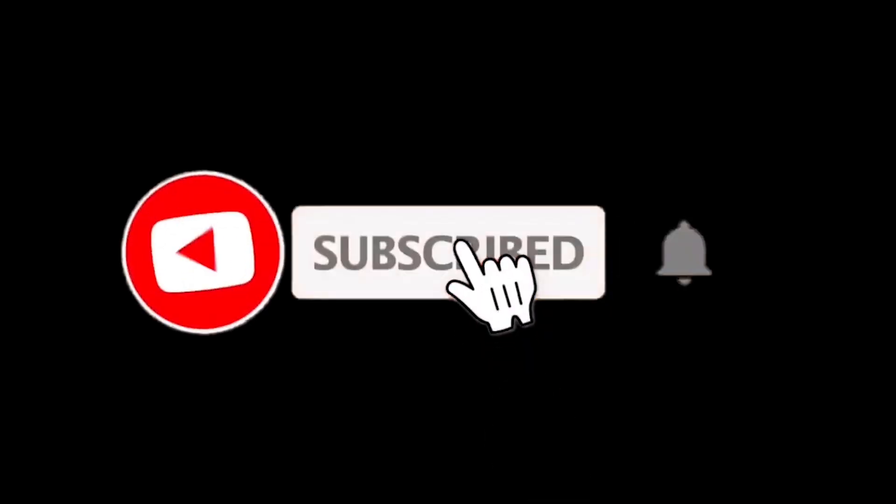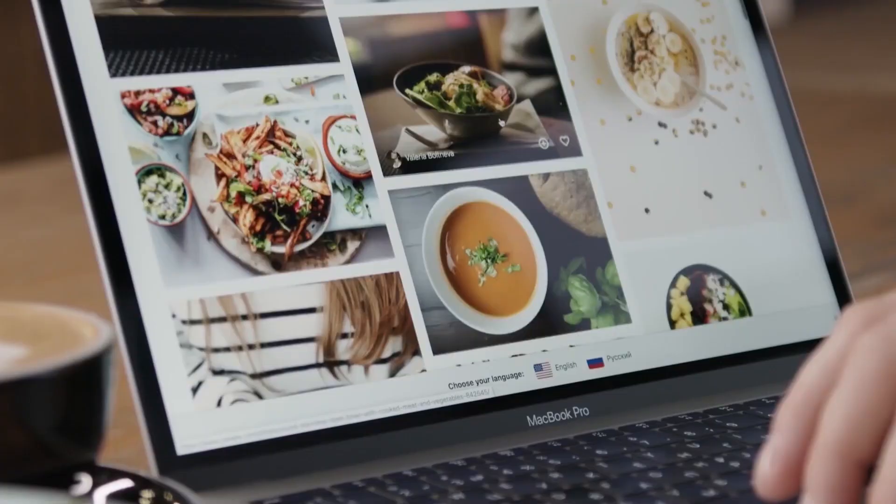Ready to upgrade? Subscribe and join our knowledgeable community. Let's start today's review.